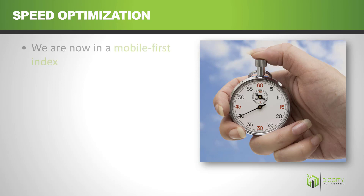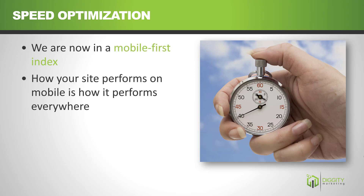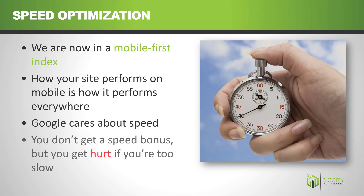Let's talk about speed optimization. We're now in a mobile-first index, which means that the result you would get for searching your site on your phone is also the one that's served up on desktop. So basically, you need to be fast. If you have a fast site, you don't necessarily get a bonus, but if you have a slow site, you're going to get filtered in the mobile-first index.